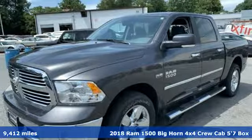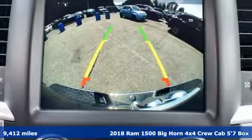Here's a 2018 RAM 1500. Work hard and look good doing it.